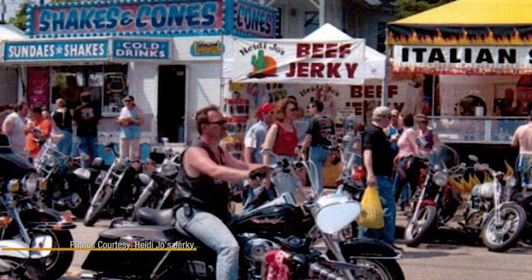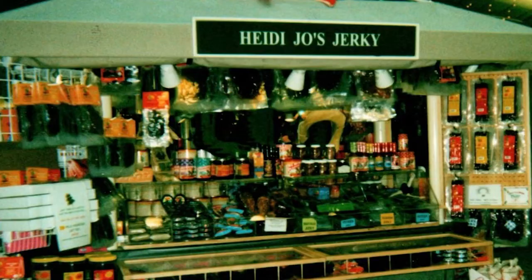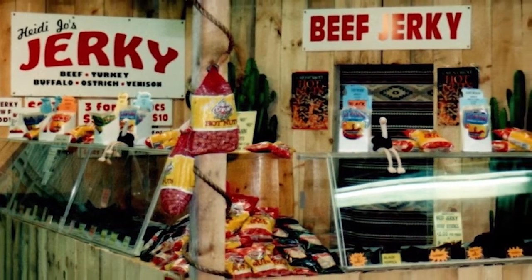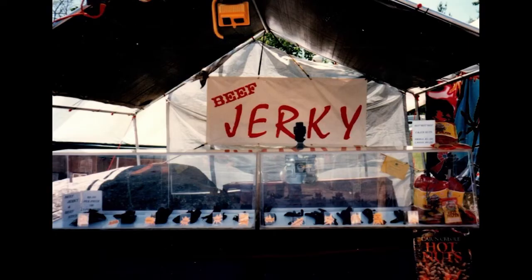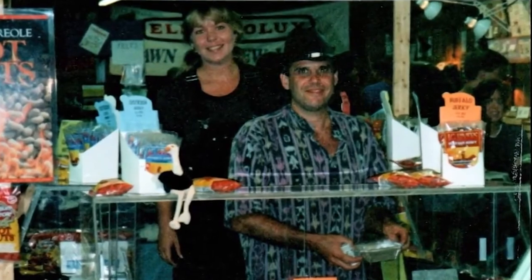Speaking of loving beef jerky, Mike Tanner of Dunbarton turned his love into a business. He started out selling beef jerky at the London Flea Market and has been selling his Heidi Joe's Jerky for 23 years. In the late 1990s, Mike decided he wanted a better beef jerky — he wasn't happy with what he was buying, so he came up with his own. His budding beef business needed a name, so he got together with his wife Heidi Jo and her sister. He and her sister sat down with a six-pack of beer one night, put their heads together, and that's where Heidi Joe's Jerky came from.